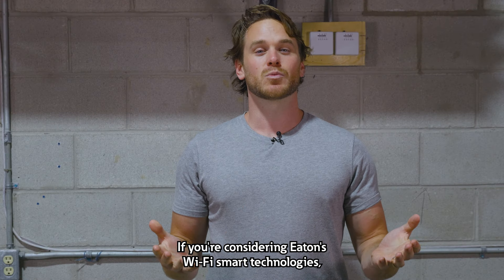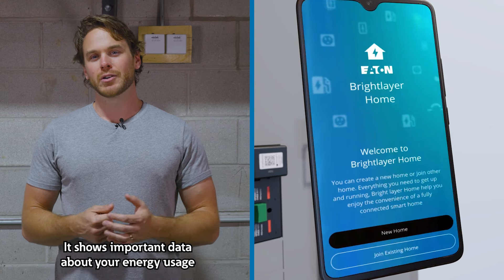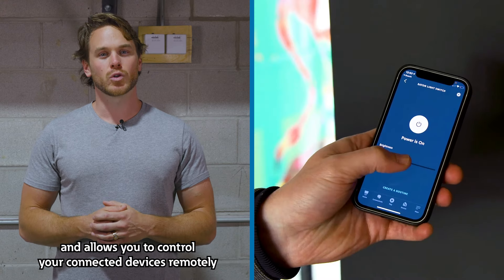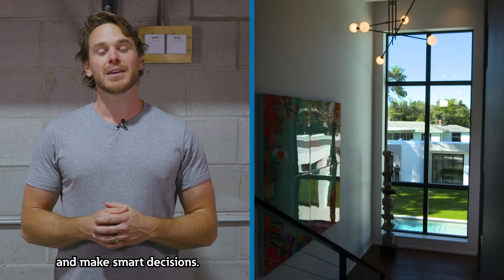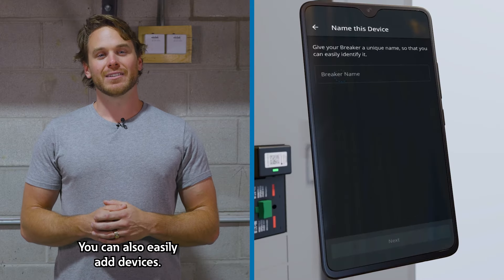If you're considering Eaton's Wi-Fi smart technologies, you will like the BrightLayer Home app. It shows important data about your energy usage and allows you to control your connected devices remotely and make smart decisions. I love the energy insights it shows you. You can also easily add devices.